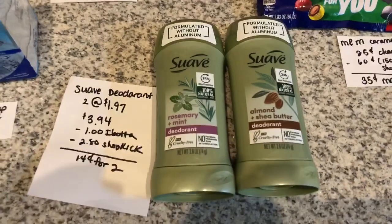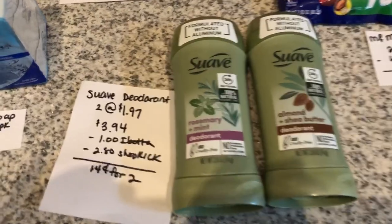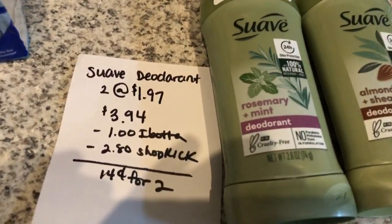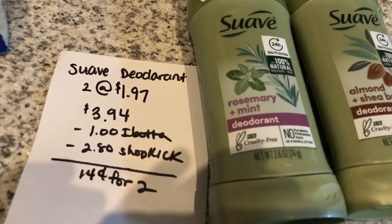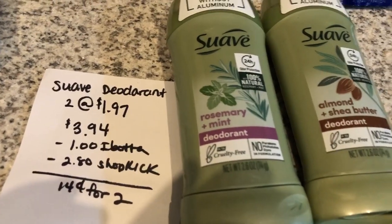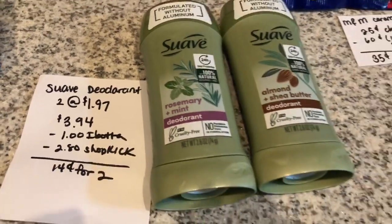The last and final deal of the day is on the Suave Women's deodorant. You're going to buy two of them at $1.97 each, totaling $3.94. The Ibotta app is giving back $0.50 on both, equivalent to $1. And Shopkick is giving back 700 kicks in a bundle offer, equivalent to $2.80, making it $0.14 for two.